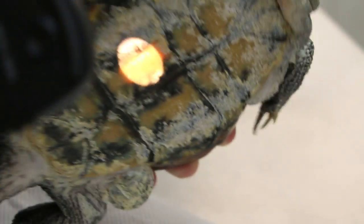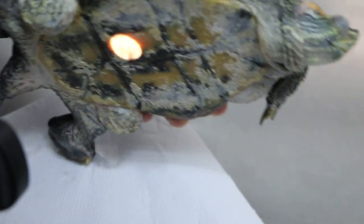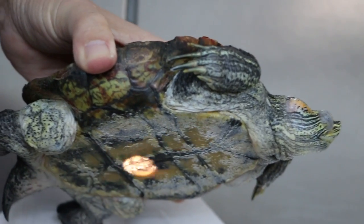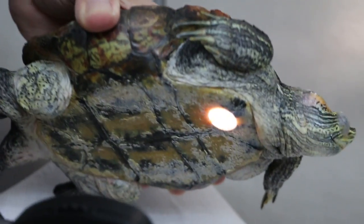Other than that, you can see the lower part. If this is a male, this part — the lower shell — will be more concave. But this one is almost flat. So that is usually female.